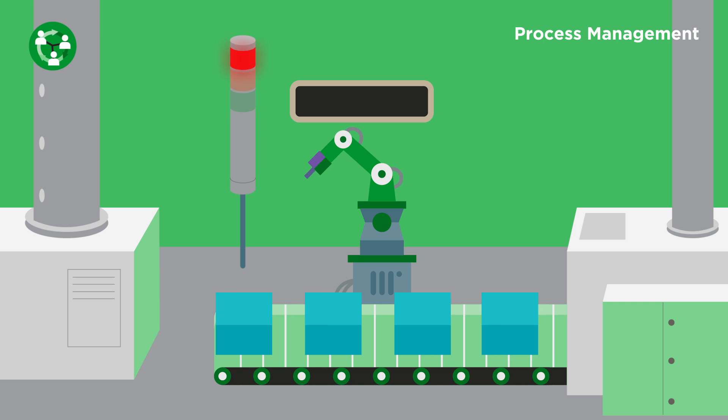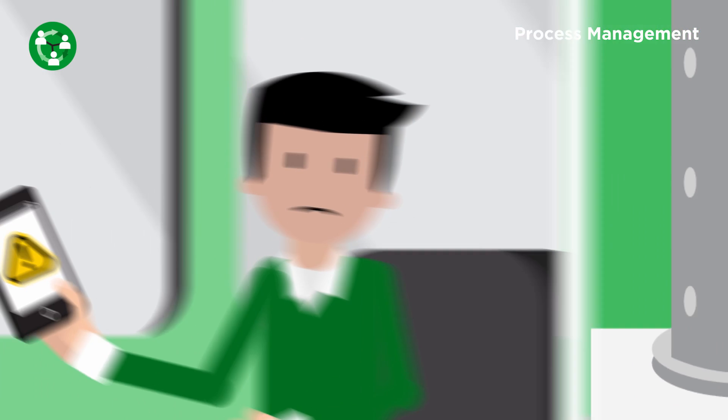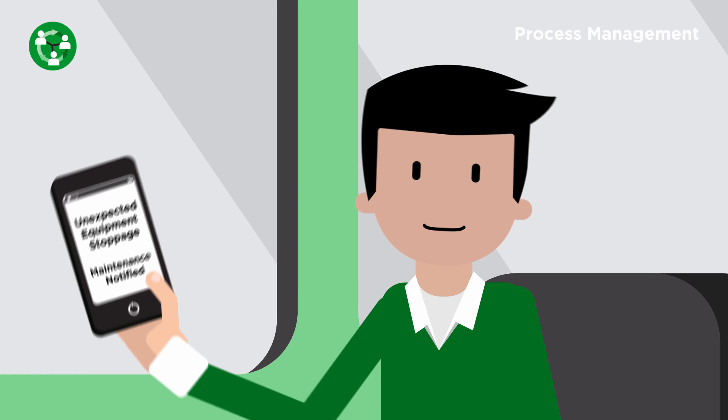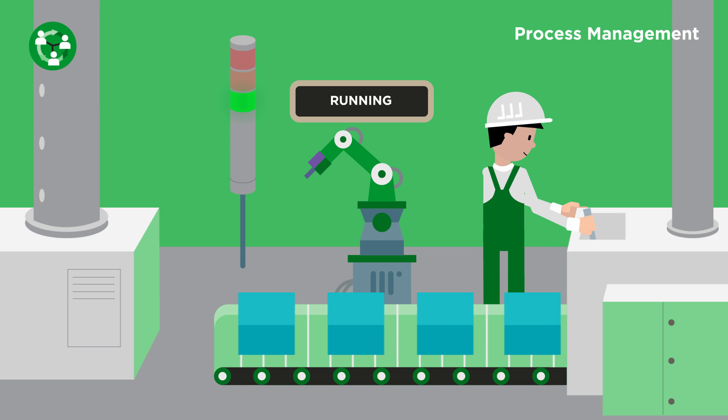Industrial Process Management enables the digitizing of manual and automated workflows that include people, equipment, and systems to automatically trigger mobile device notifications and other actions based on system statuses.